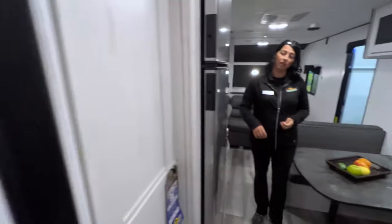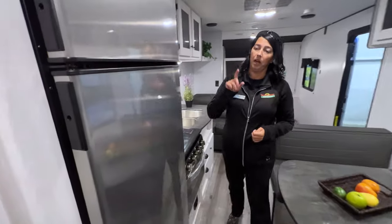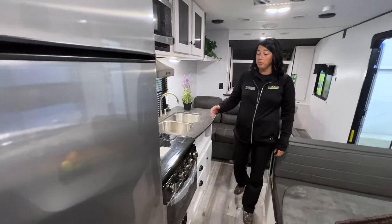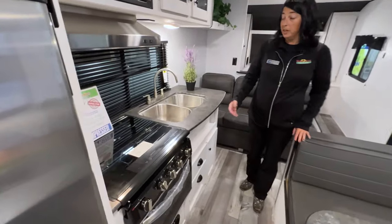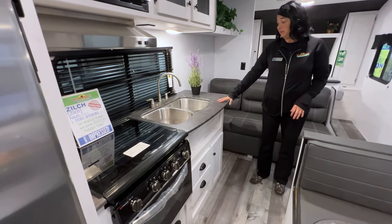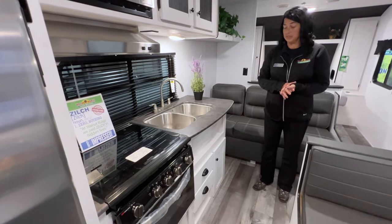Back in the kitchen area, you've got a nice pantry area right beside the refrigerator. This is a 12-volt, 10 cubic foot refrigerator. It has a microwave, three-burner stove, an oven, and two stainless steel undermount kitchen sinks.